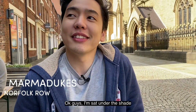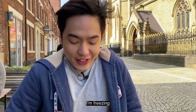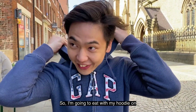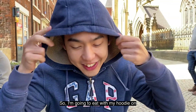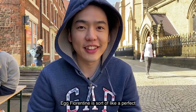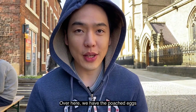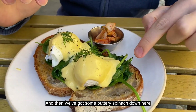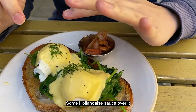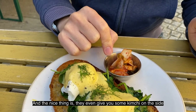I'm seated under the shed and I'm really regretting it because I'm freezing — I am really, really cold. So I'm going to eat with my hoodie on. Let me show you what I've ordered. Over here I've got egg florentine. It's sort of like a perfect weekend brunch meal — poached eggs, buttery spinach, sourdough bread, hollandaise sauce over it. And they even give you some kimchi on the side.